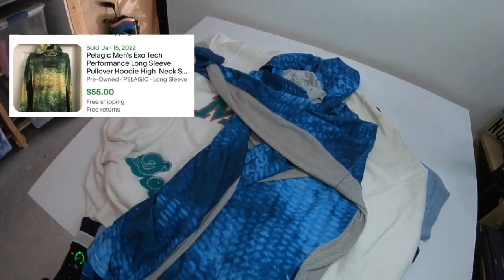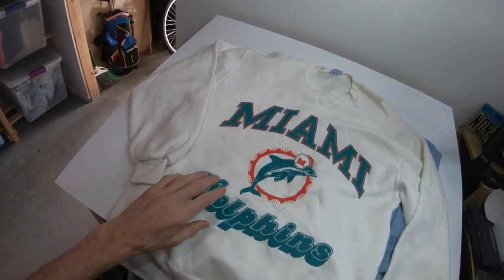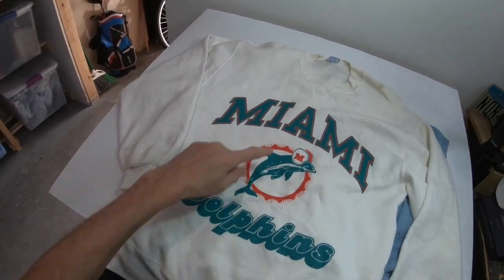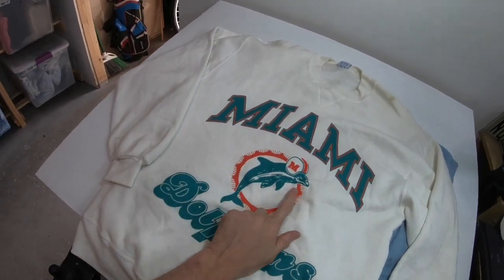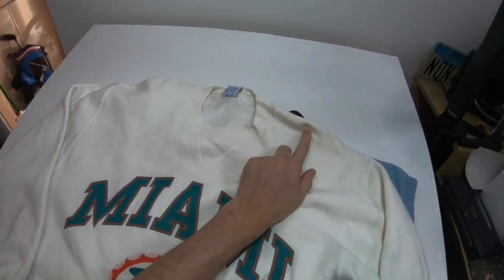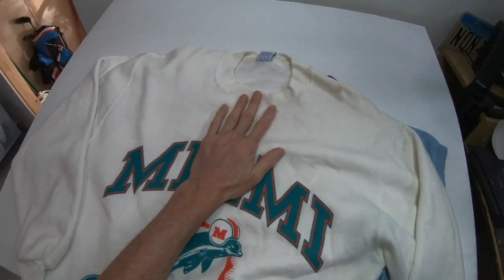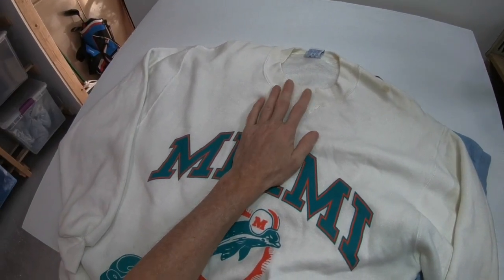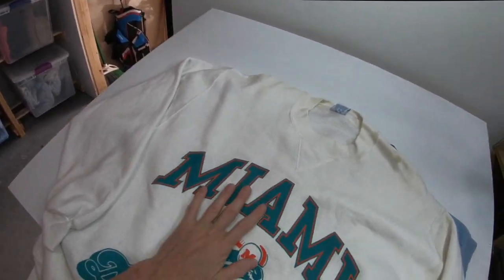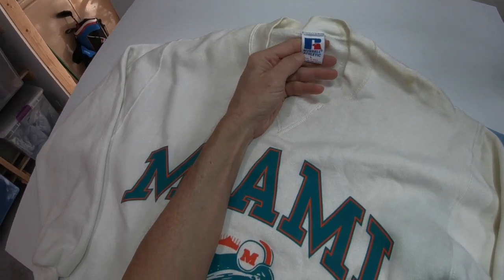Right here we have a vintage Russell, made in USA, Miami Dolphins sweatshirt. Even without a tag I would know it's vintage by the Miami Dolphins logo — that's their vintage logo. It does have some staining and discoloration, so it's going to need a good wash and an OxiClean soak. Hopefully it comes out, but even if some stains remain, the vintage stuff still will sell. Russell Athletic, made in USA, size large.